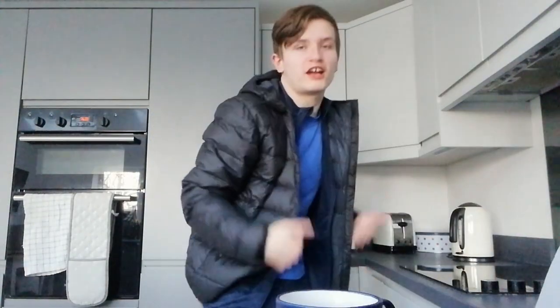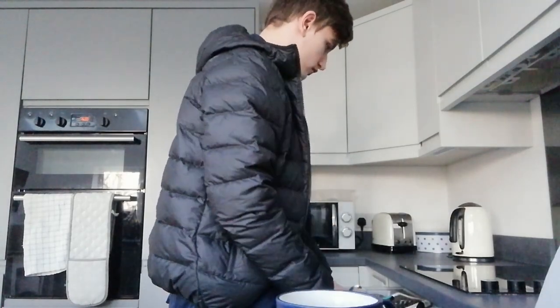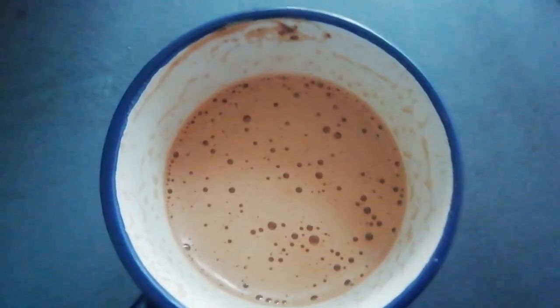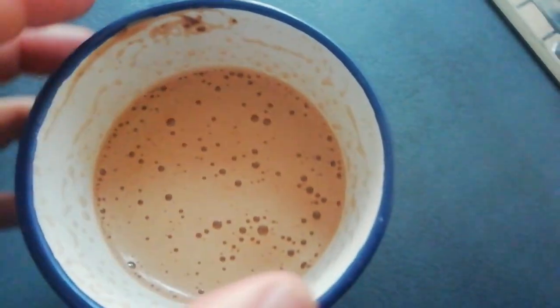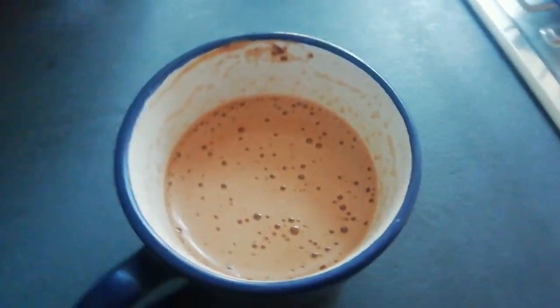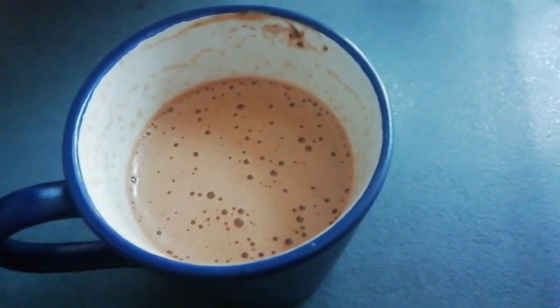I'm really not sure how you say it — mocha or mocha — but I'm trying it today. Here's what the mocha looks like: there's froth at the top, and some of it got splattered on the side, so not really aesthetic, but oh well. It's just this chocolatey mocha and I'm about to drink it even though it's boiling hot.